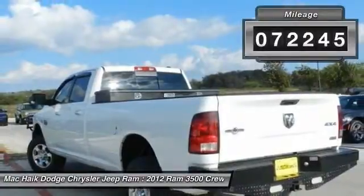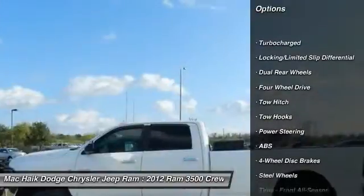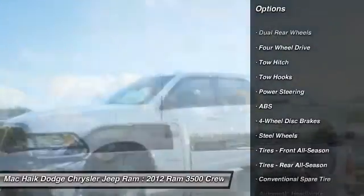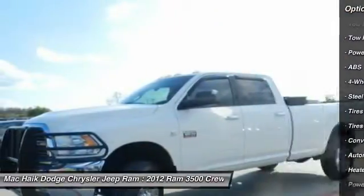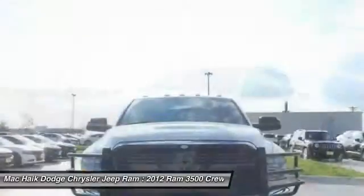Here are some of this vehicle's great options: anti-lock braking system, tow hitch, keyless entry, driver airbag, adjustable steering wheel, power steering, cruise control, four-wheel disc brakes, floor mats, and four-wheel drive.